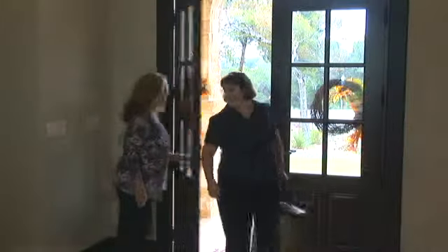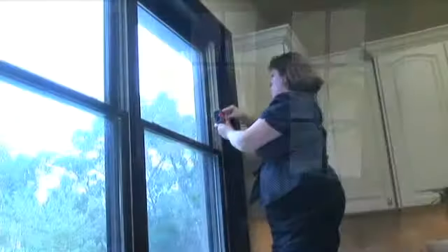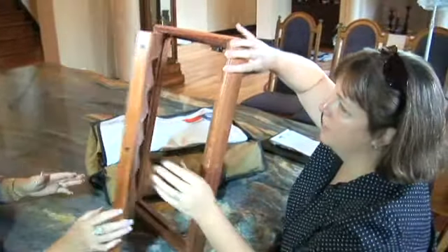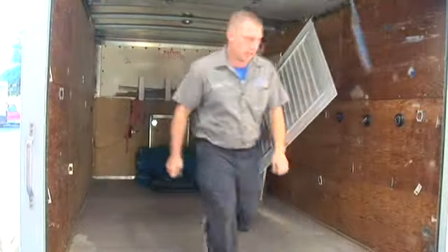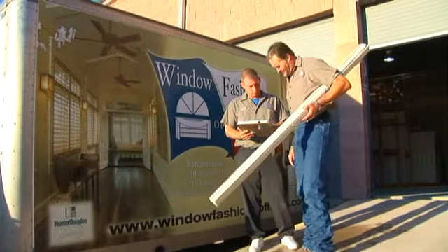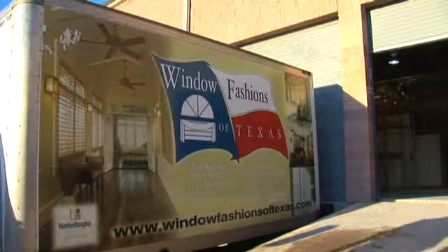Once you've found the perfect window coverings and are ready to go forward with your order, your design consultant will come to your home and take laser-accurate measurements, verify applications, and help finalize color choices. We employ our own crew of full-time professional installers and don't use subcontractors. Our installation technicians wear uniforms, drive company-owned trucks, and are fully insured, so you can feel comfortable and confident while they're in your home.